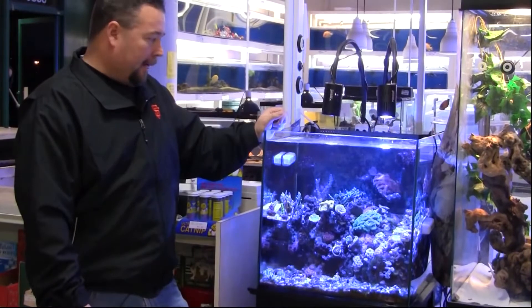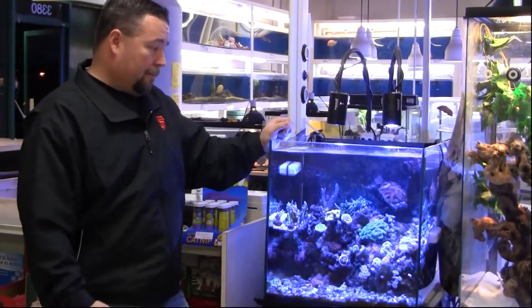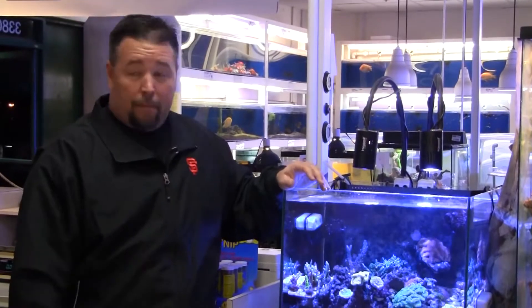And again, like I said, you can keep any kind of coral under them. Any type of coral I've put there has thrived, done well. Growth rate, actually, to me has been better under these LEDs than it has under my halides. So as far as I can tell, as long as we've used them, they've been an outstanding product.